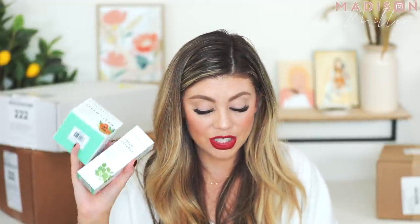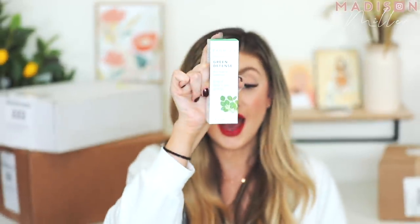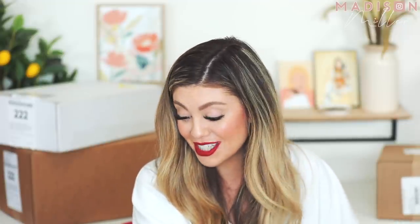We have a package from Farmacy — they sent over their Green Clean and their Clearly Clean. Those are great makeup-removing balms. They also sent over a new product called Green Defense — a daily mineral sunscreen with SPF 30. I am super stoked to try this out. I put on sunscreen every day even when I don't go outside. I'm going to leave it unboxed so I can use it in my everyday makeup bag. Thank you Farmacy!